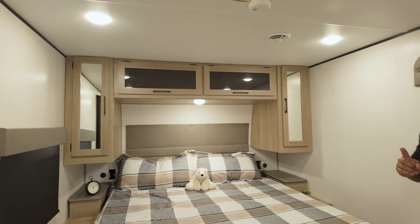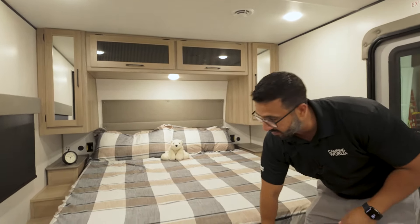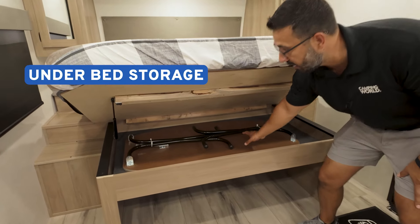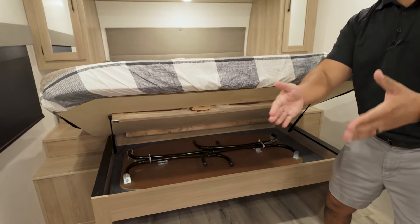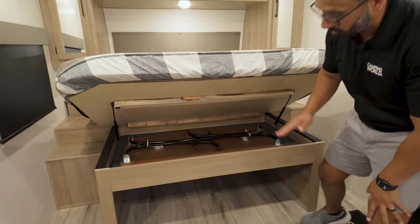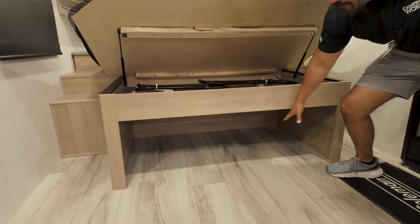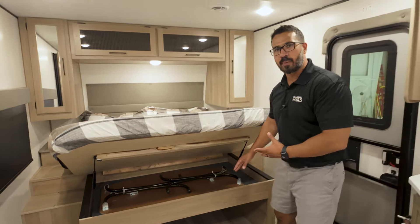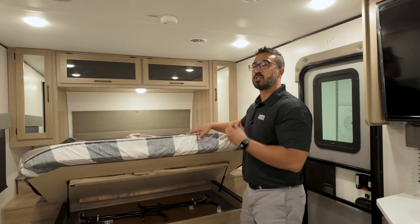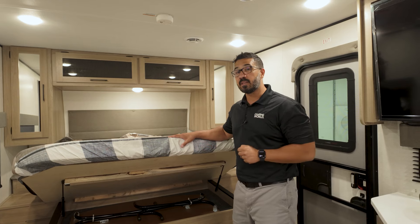If you need some additional storage, you have storage right underneath the bed so you can store your table there — how convenient is that. That way you can set it up right at the theater seats and have a table. And then underneath you get another massive storage area. You can use it for shoes, a dirty laundry basket, whatever you want. There is just storage galore in an RV this size.